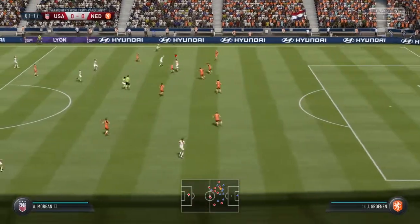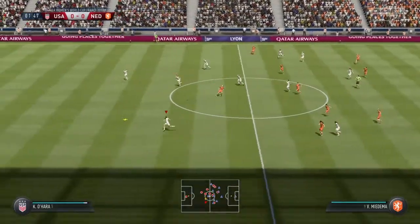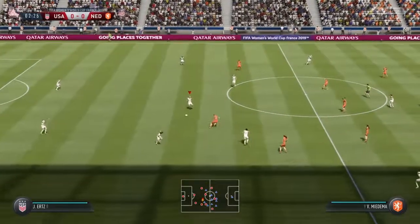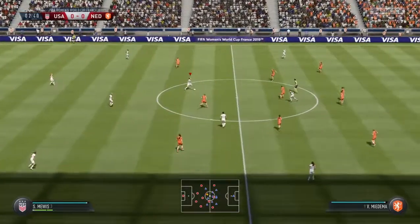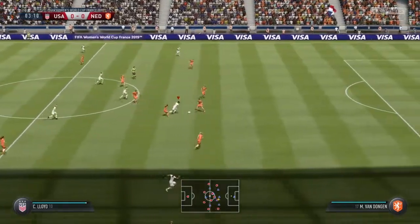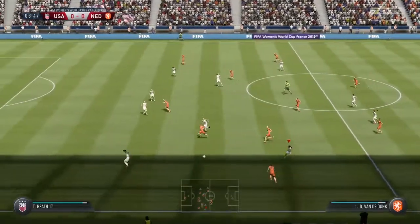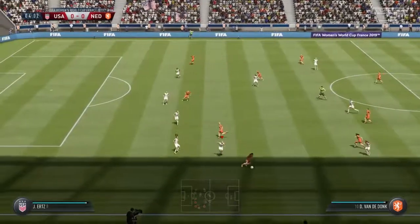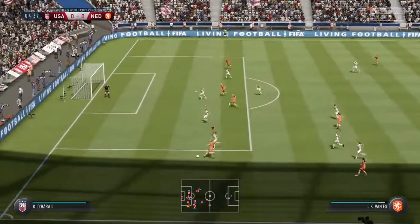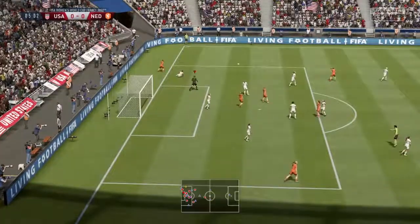Morgan on the ball, trying to thread a pass through but not successful. Morgan again — Carli Lloyd — and that's a turnover to the opposition. Martins picks it up, and that's good support as they build this attack. A touch will do — goal kick now.